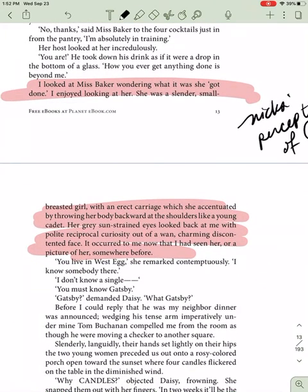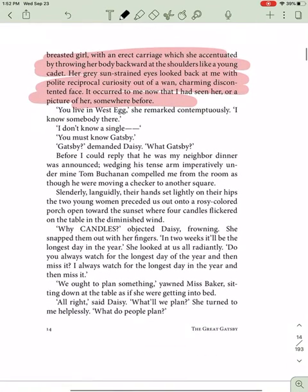Nick's next perception is of Jordan — good-looking, but a little strained. Waned, charming, but discontent. "You live in West Egg," she remarked contemptuously. Now, why contemptuously? Because Jordan is old money, and old money looks down on new money. And that's where all the new money is — in West Egg.